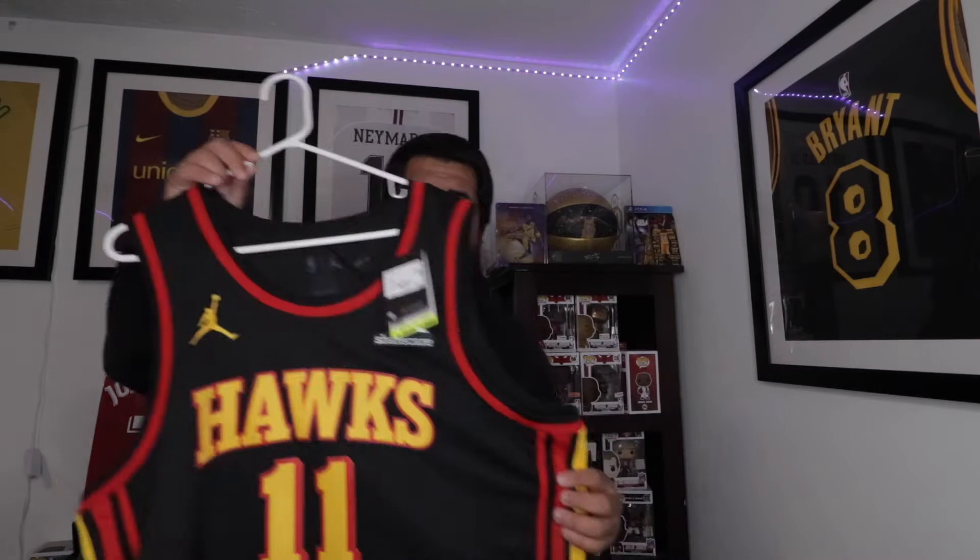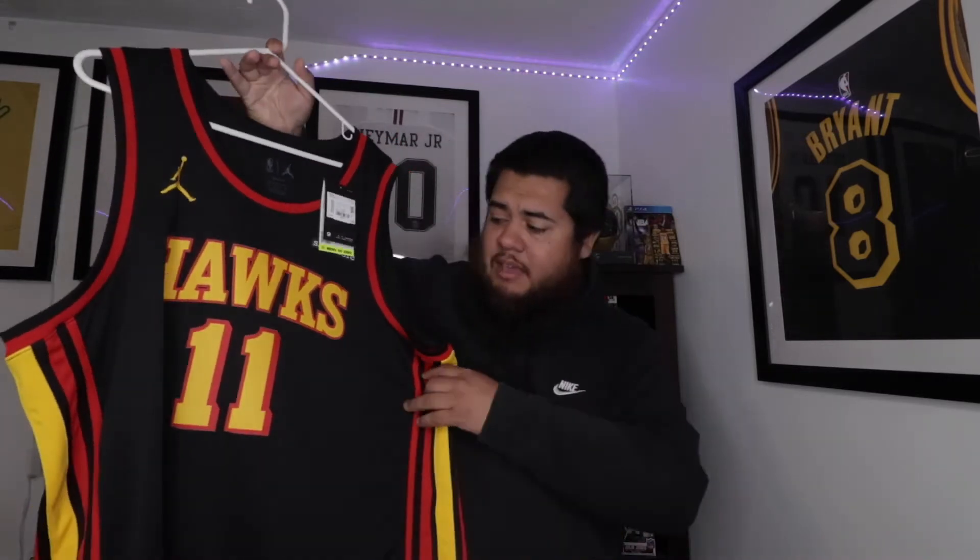What's up y'all, welcome back to the channel. Today we have another jersey review. The All-Star was held in Atlanta, Georgia this week, so I said why not take a closer look at the Atlanta Hawks jersey. Right here is the Jordan Brand statement jersey from the Atlanta Hawks.